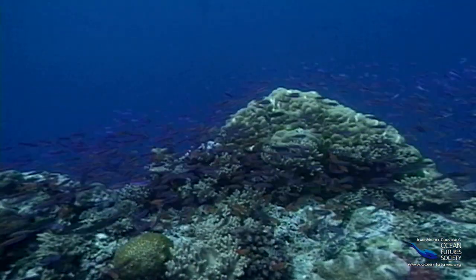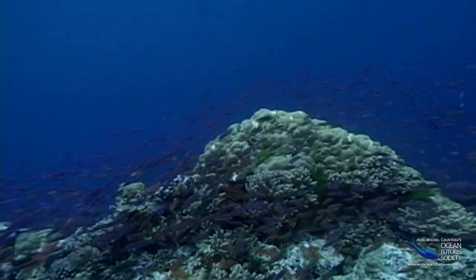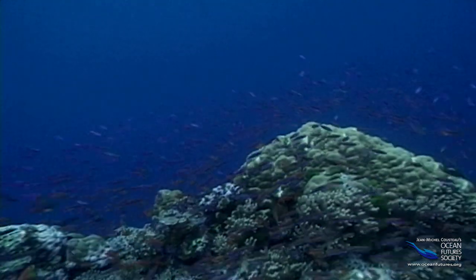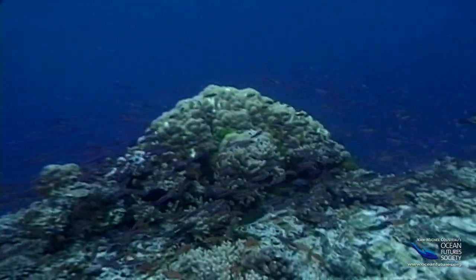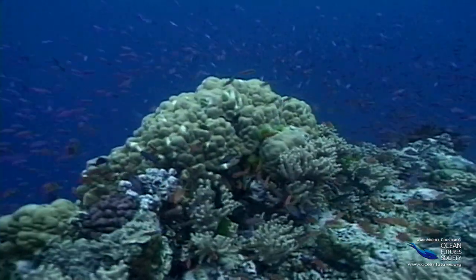Some find security in numbers. These basslets are in a school. That doesn't mean desks and homework — it means they swim in a group. This makes it hard for predators to single anybody out. It's just too confusing.